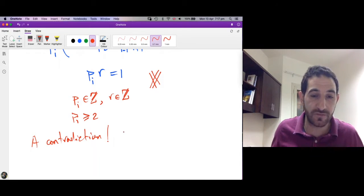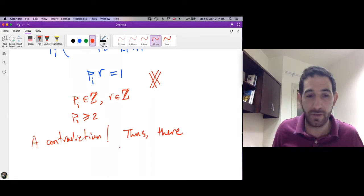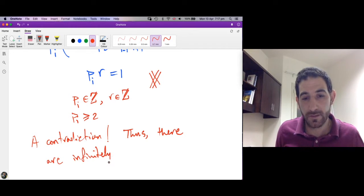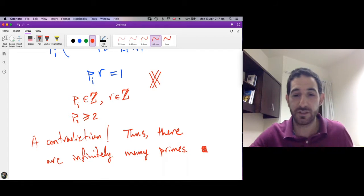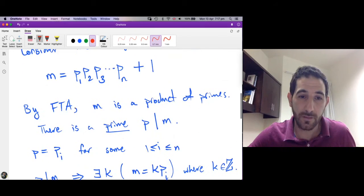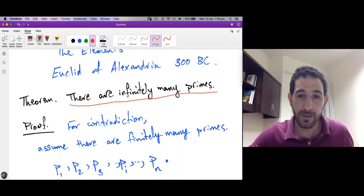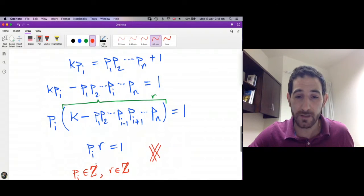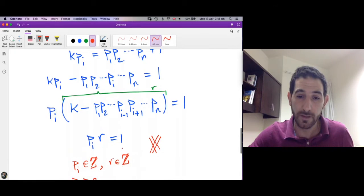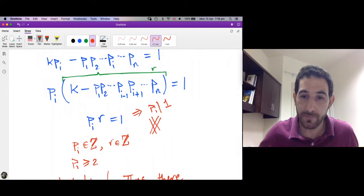Therefore our initial assumption was false. Thus there are infinitely many primes. This finishes the proof of this very beautiful theorem, which was known to the ancient Greeks 2300 years ago. To summarize the proof quickly: it's a proof by contradiction — suppose there are finitely many primes, do some manipulation, and at the end we get that some prime divides 1, which is a contradiction since by the definition of divisibility there is no prime which divides 1.